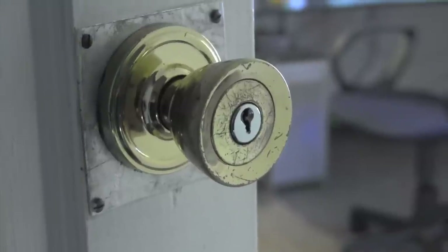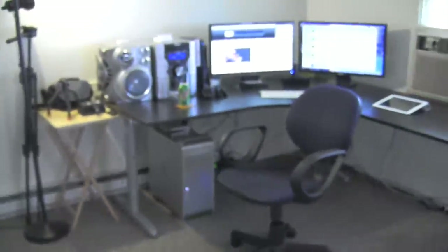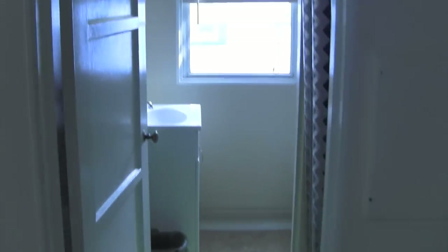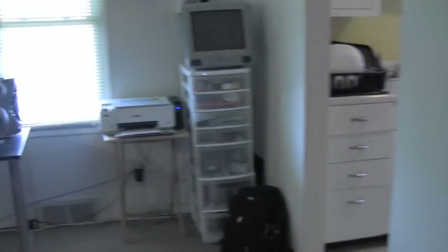Here we have the doorknob into my kingdom. Walking in, just a quick pan of the place — kitchen back there, nerd geek stuff here. Moving over, just a little attic sort of thing, random table. There's the bathroom over there and the bedroom. I'll just start and go from one side to the other.